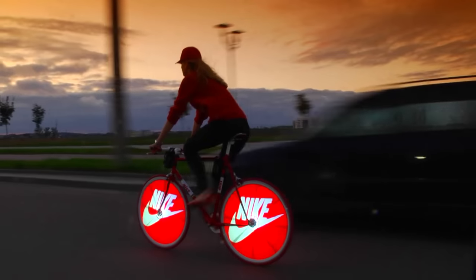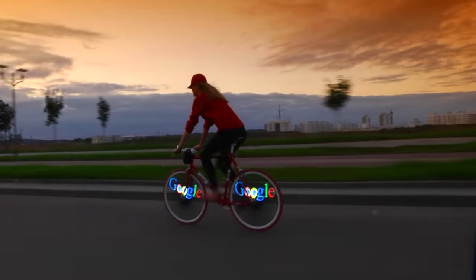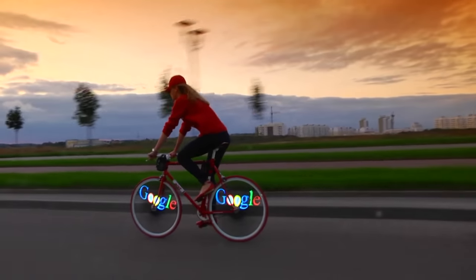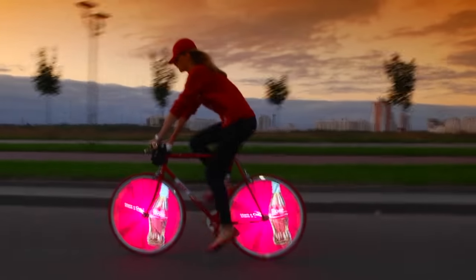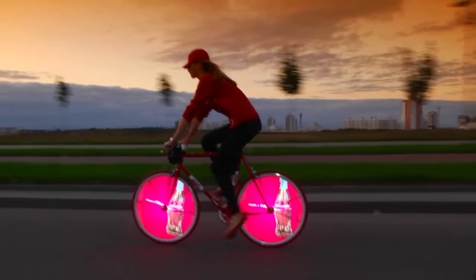Taking 18 months to develop, the Kino Wheel allows companies to take advantage of affordable mobile advertising. It's cool stuff, but the real question is — would you ever put this thing on your bike and advertise? You can make some good money doing it, and it will definitely get you some attention.